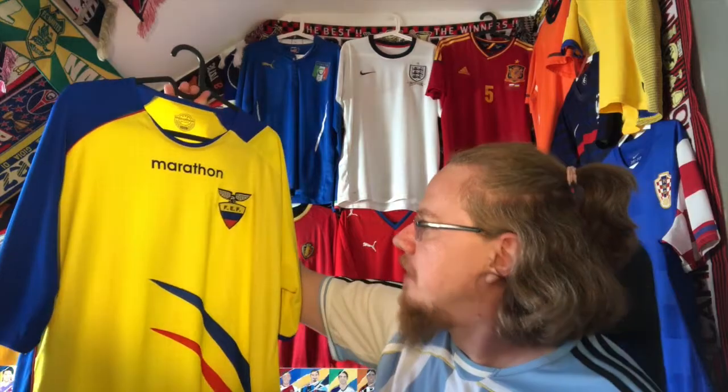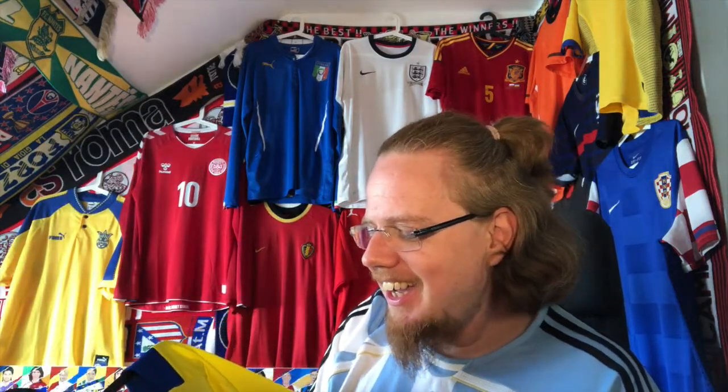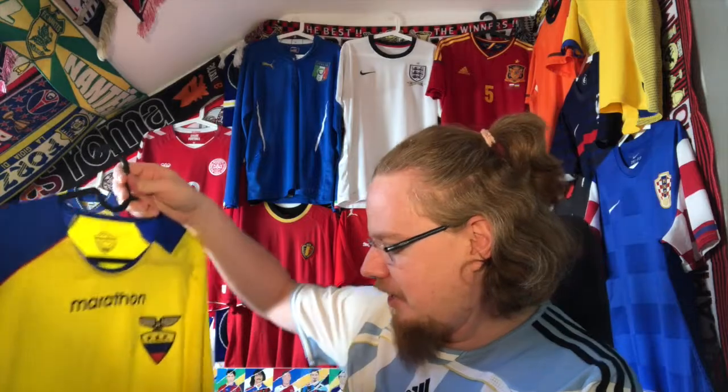Ecuador beat Poland to reach the round of 16, then lost to England via a Beckham free kick. I have a funny memory from that day — my best friend, who married a Peruvian girl, had her parents visiting. My grandparents invited them all over, and we were sitting in the garden watching England vs. Ecuador. My father said Ecuador was giving England a hard time, and the Peruvian guests made it very clear they were not supporting Ecuador. South American nations really do not like each other!